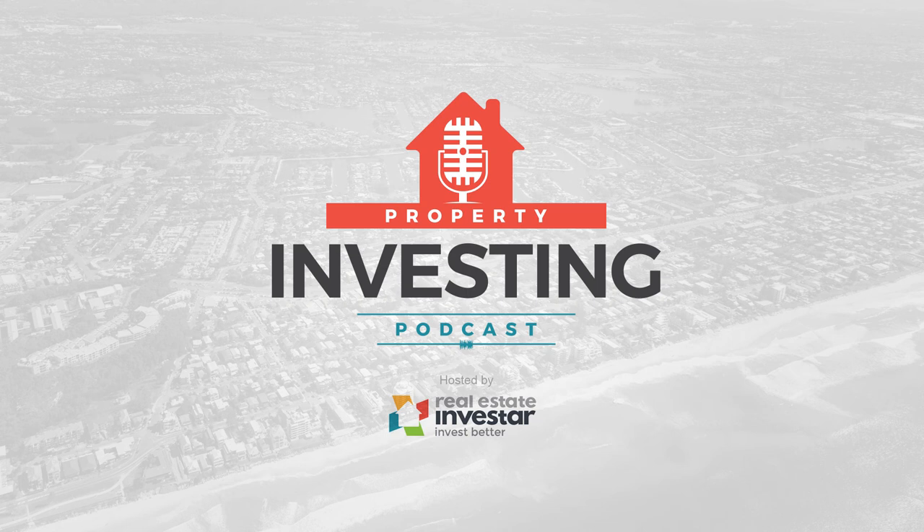Thank you so much for tuning in. Please feel free to visit our blog at blog.realestateinvestor.com.au to access lots more great content and resources. If you need any assistance with your research, please don't hesitate to book in for a demo on our pro membership tools, or book in for a free consultation if you'd like to talk to one of our senior property strategists. I look forward to our next podcast and hopefully Justin will be feeling much better then. Until then, happy investing and I'll catch you next time.